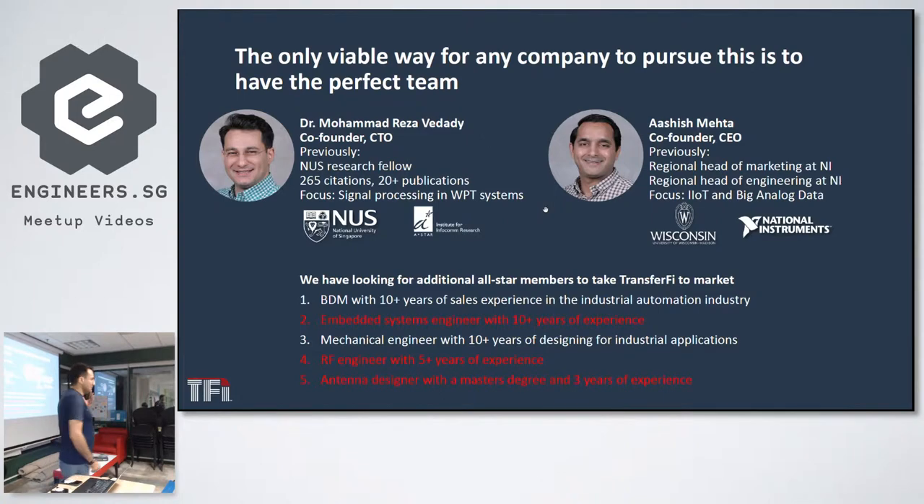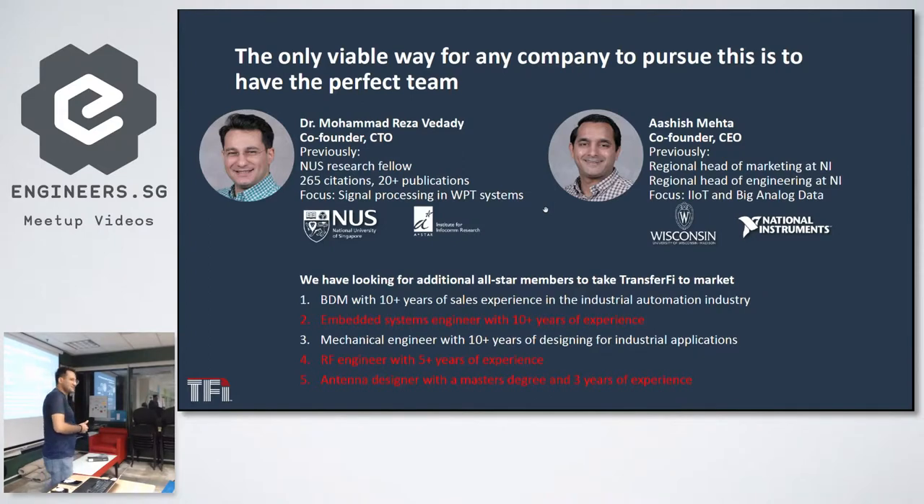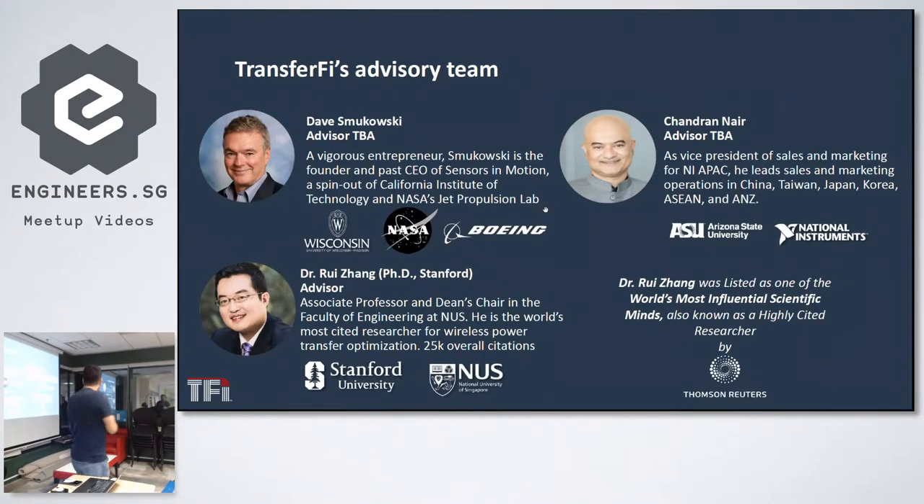Regarding the team: I got my PhD from NUS and worked four years as a research student attached to I2R. The other co-founder is here as well — he worked with National Instruments for eight years. We are actively looking for embedded systems engineers, RF engineers, and antenna design engineers. We also have an advisory team: Dave advises on running startups and approaching investors; Chandran is focused on sales; and Dr. Jean Grey is our technical advisor.